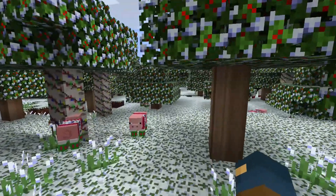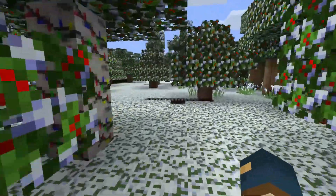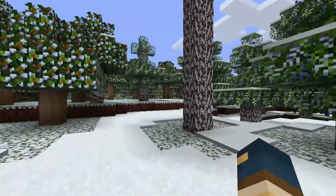Once arriving in this unknown location, you need to find food, water, and shelter as fast as you can. A tree like this one can be used as a vantage point — if I climb it, I'll be able to get a lay of the land.